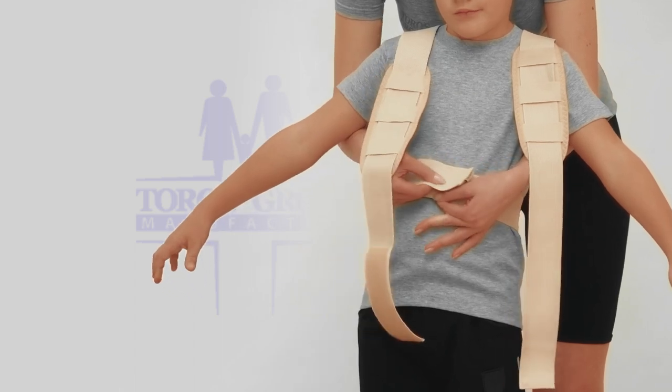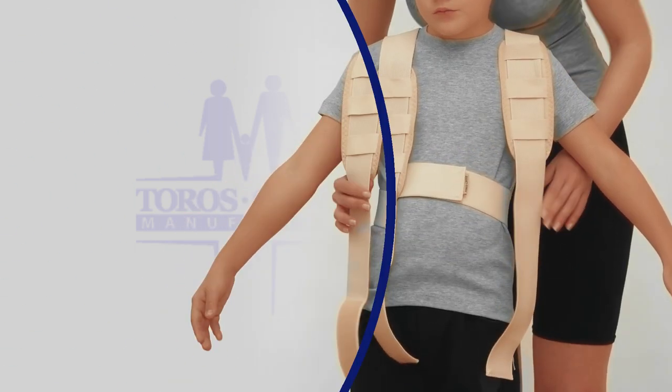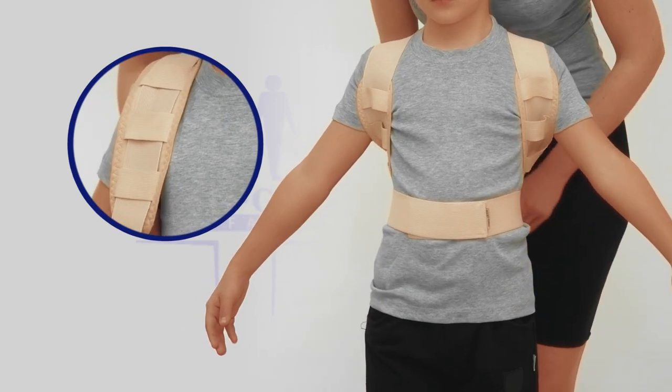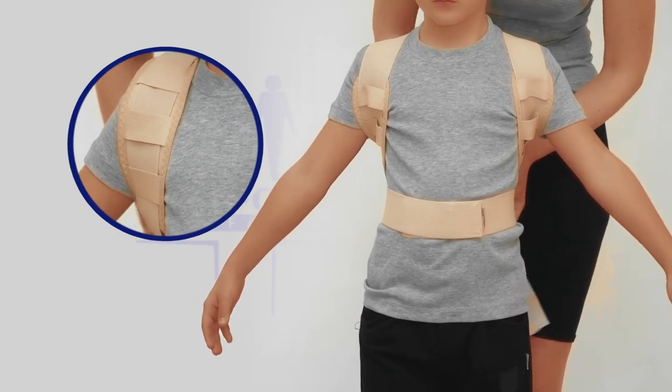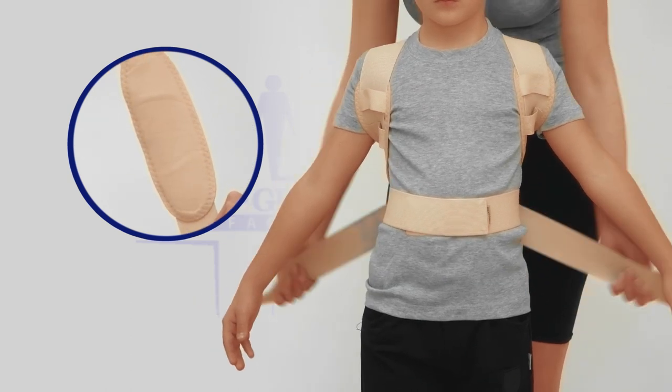Velcro fasteners allow adjusting the brace to any shape. Elastic straps are made for better spreading of lumbar spine load. Soft and comfortable padding provides supreme well-being.